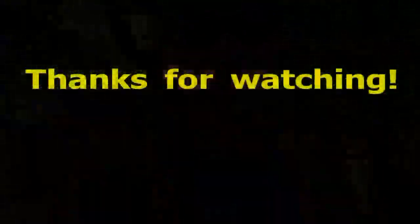As always, thanks for watching, and I'll see you on the next one. Bye.